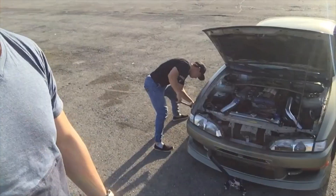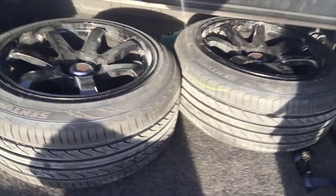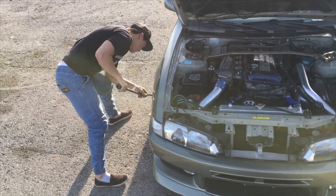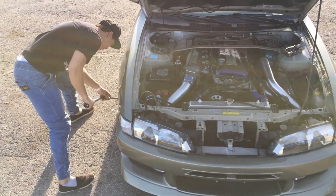We didn't have time to finish the S13, so we brought the S14 out and we're swapping out the tires. We're gonna be running the Gravity wheels with new fresh rubber on all four. I'm gonna be teaching my brother how to drift today — this will be his first drift event. We've got lots of tires to practice with, so we should be good. Hopefully the car doesn't break down.